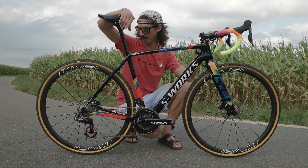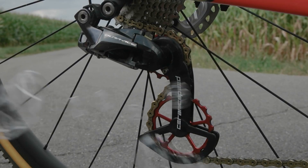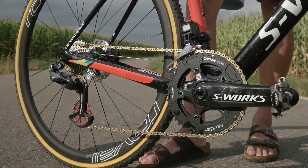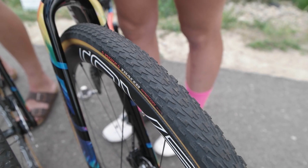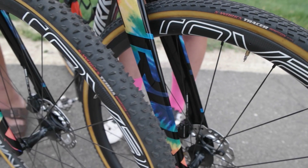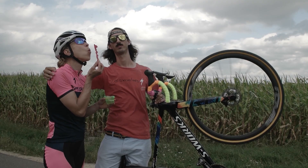Our bikes also have the added bonus of the CeramicSpeed OSPW rear derailleur pulley wheel system, as well as their bottom bracket bearings, so our bikes are getting every free watt possible. Finally, I'm racing two completely new redesigned tires from Specialized — the S-Works Tracer for dry conditions and the S-Works Terra for muddy conditions.